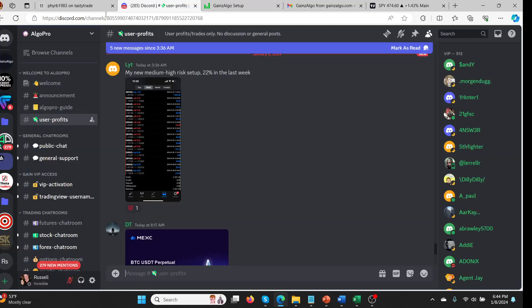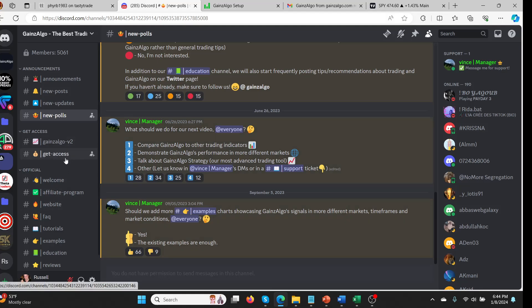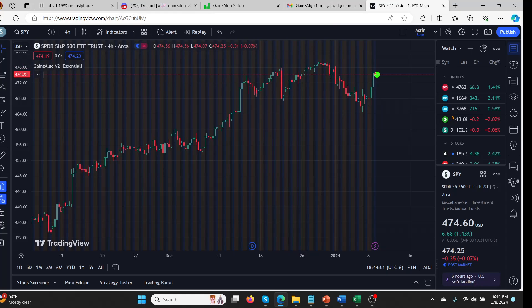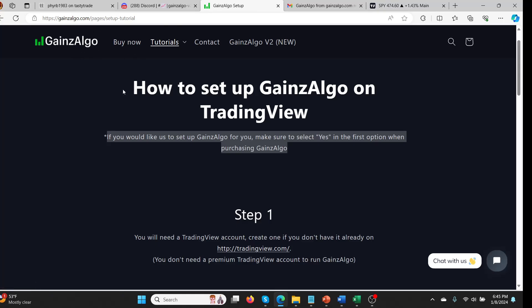I even reached out to someone I know on the Discord who also asked for my username and password. At this point I thought, well, support's already been in there, so what's the point? There are people in the Discord using this — about 190 people online — so it's not a scam and it seems to work for some people. I just don't know what I'm doing wrong. At this point I'm going to be looking for a refund, which is really unusual for me. I hate people that sign up for products and try to claw back money, but at this point this is ridiculous.